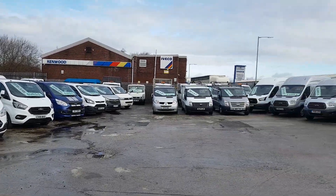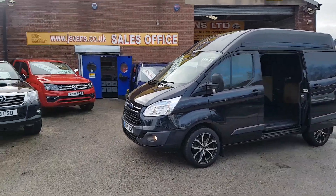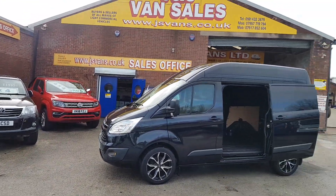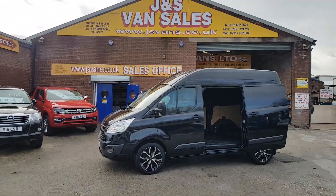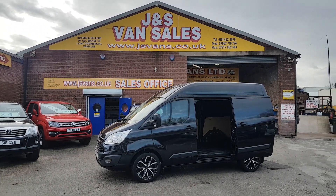We have over 100 vehicles on the forecourt at the moment — lots of Transits, lots of Customs and Limiteds. Anything else you'd like to discuss, just drop us an email or give us a call. We're here seven days a week. Thanks for watching the video.